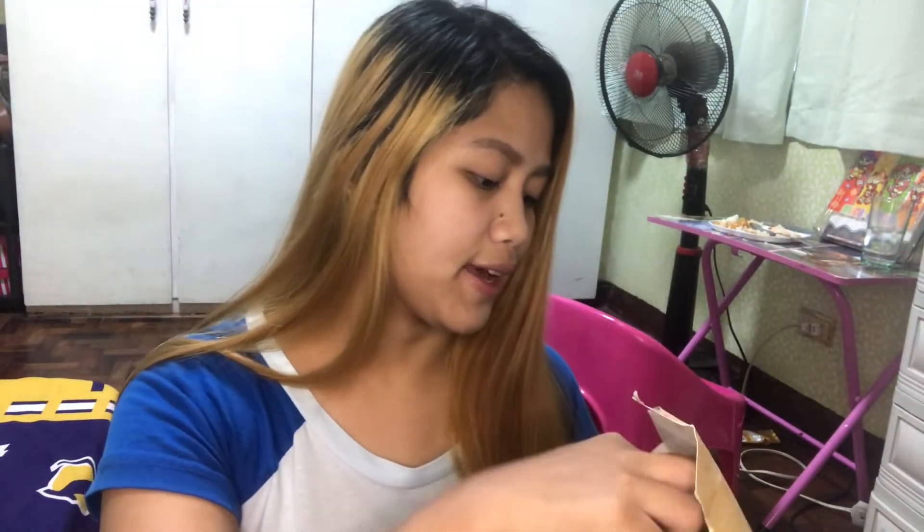May 8 piraso siya. Pwede ito sa mga hindi pa nagpapabreastfeed — yung preggie pa lang ngayon, pwede siyang inumin. Recommended siya.